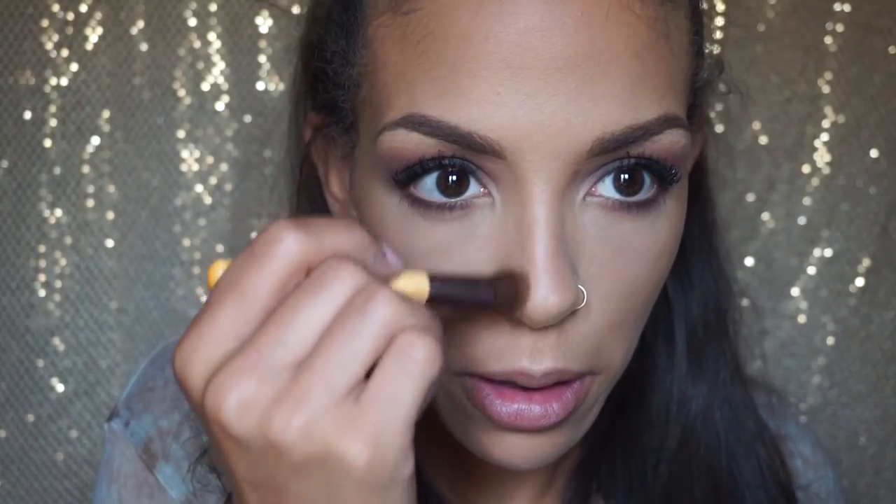Then I'm taking a small brush — I think it's an Eco Tools eyeshadow brush — to snatch my nose and make it look a little thinner on the sides and at the tip, applying that Hula bronzer again.